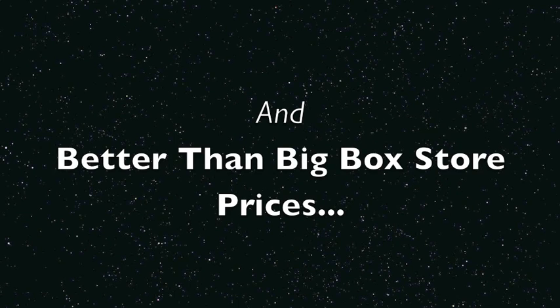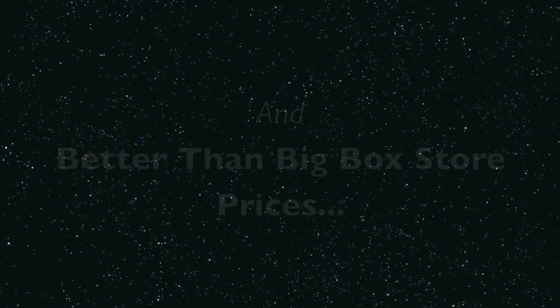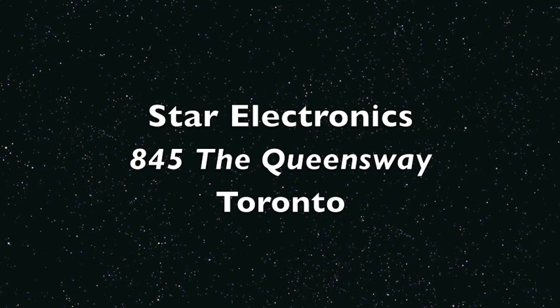For more on home automation, see our next video. For systems and professional installation, see the pros at Star Electronics, 845 The Queensway, just east of Islington, Toronto.